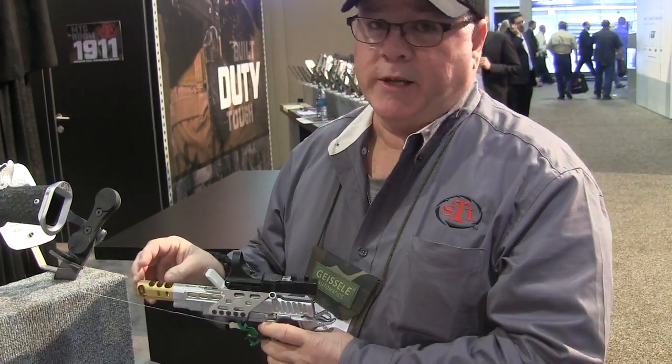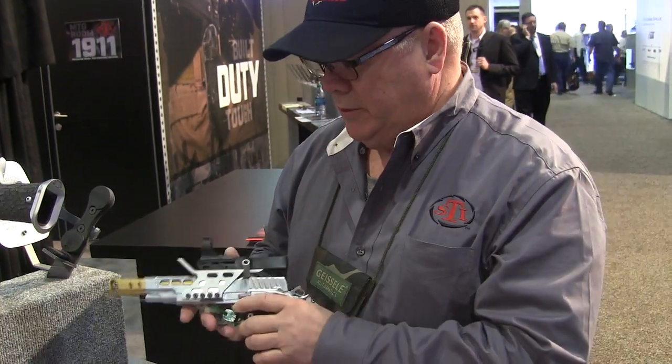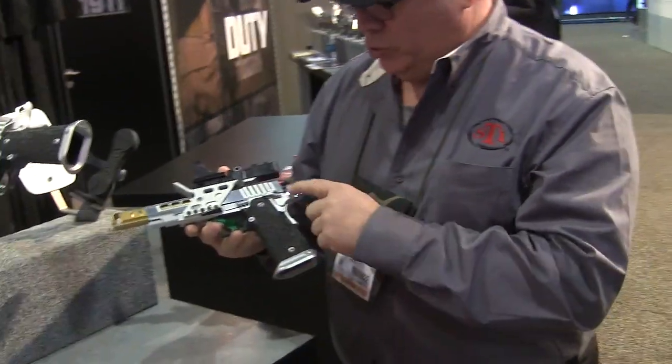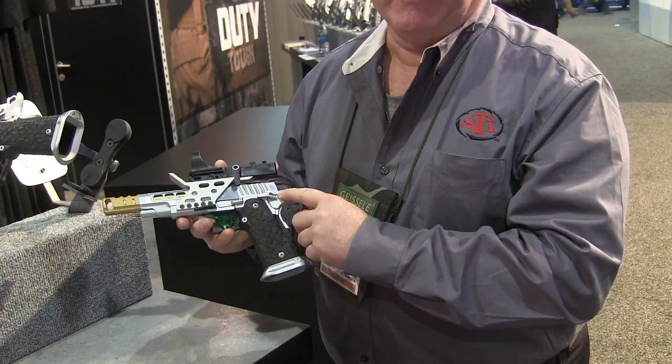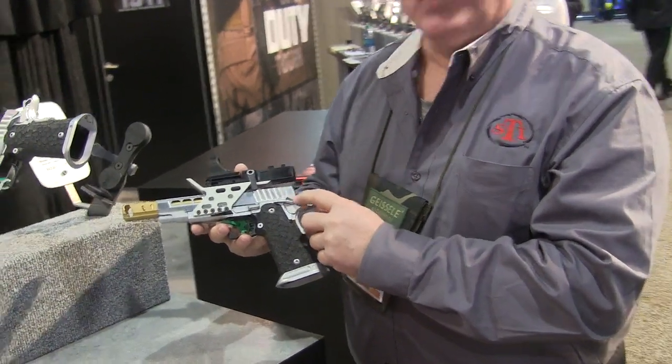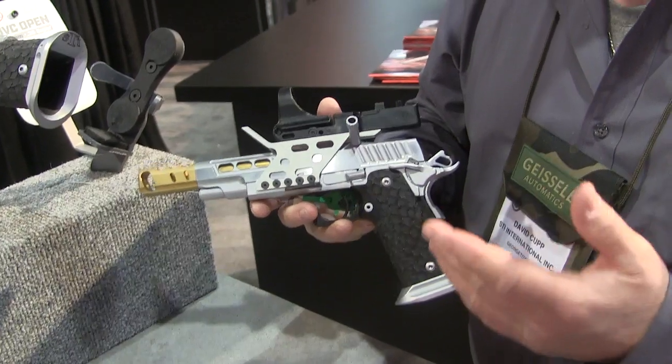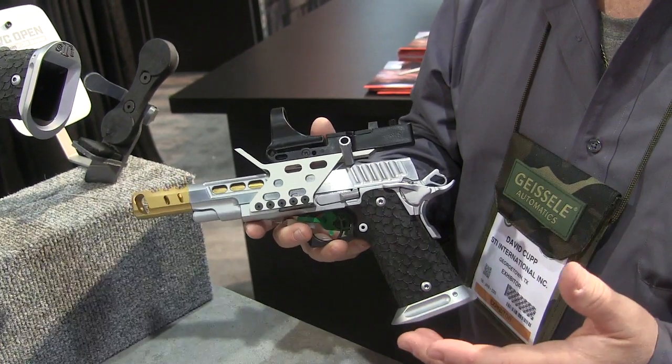We totally redesigned the ports in this compensator. We also came out with a slide tracker, which people have been asking for for years. There's a new trigger system — redesigned sear engagement angles for a softer, lighter trigger pull.